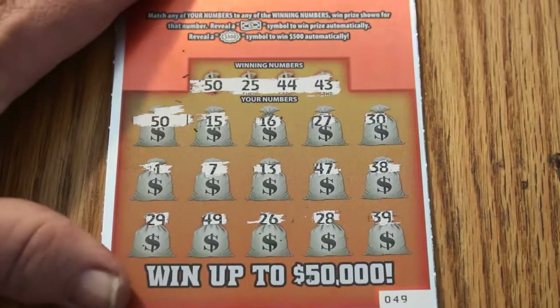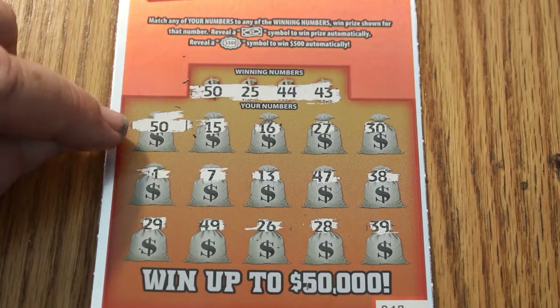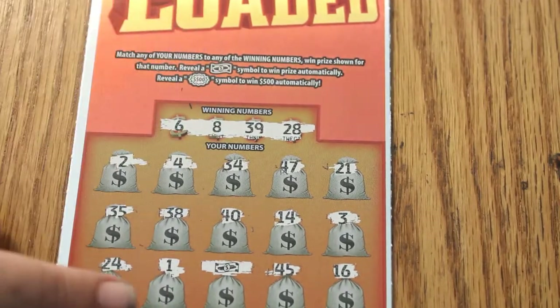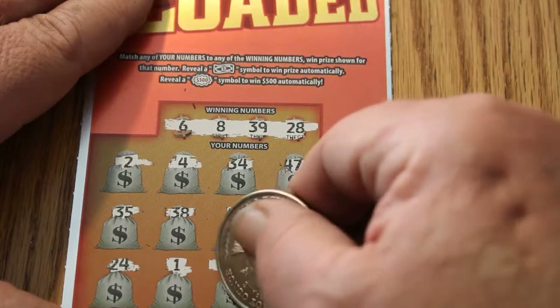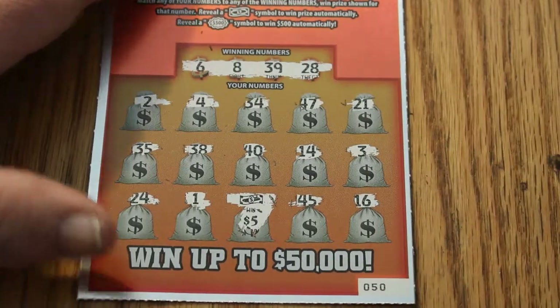That brings us up to $100 so far on the game — $200 down, $300 book. On ticket 49 we have number 50 — that's it — for $5. Ticket 50 has one match. I try not to make mistakes, like hiding the numbers I'm scratching. But anyway, there's another five bucks.